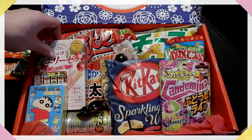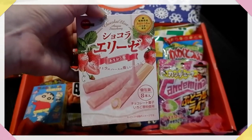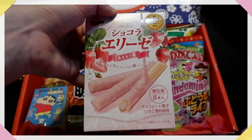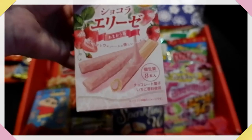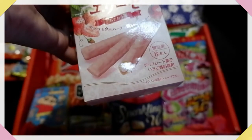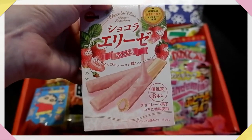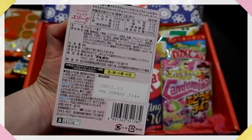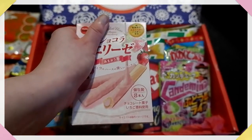Next up is Chocolat Elise Amau Strawberry. I'm guessing these are supposed to be like Pocky, or the reversed kind — they look like they have filling inside as well. I'll probably give these to my partner because I'm not that fond of everything strawberry, but I'm sure he will enjoy them. They look very, very nice and it's quite a big package as well.